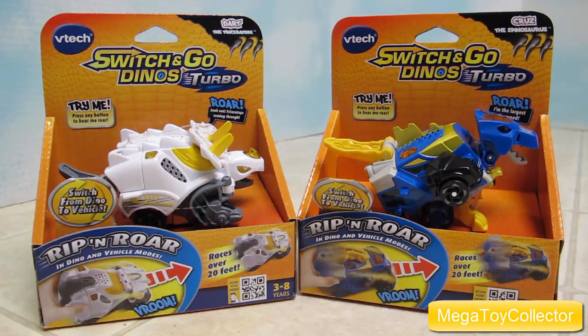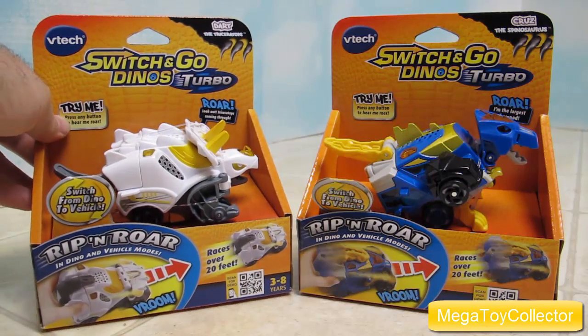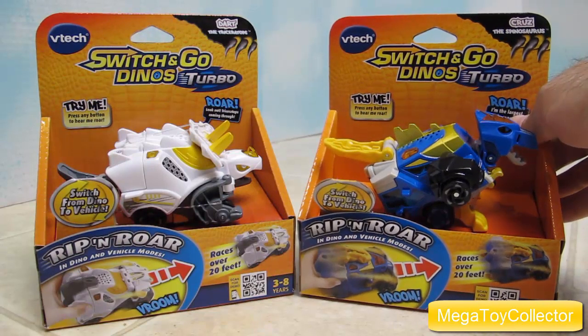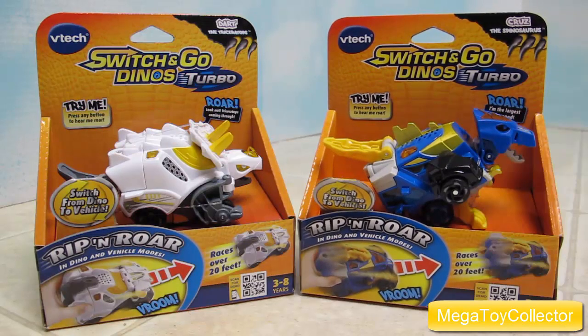Hey guys, this time I brought with me two of the Switch and Go Dinos Turbo from VTEC for ages 3 to 8. The white one is named Dart and he is a Triceratops. And the blue one is named Cruise and he is a Spinosaurus. These guys transform from dinosaur to vehicle, so let's get them out of the packages and have some fun.